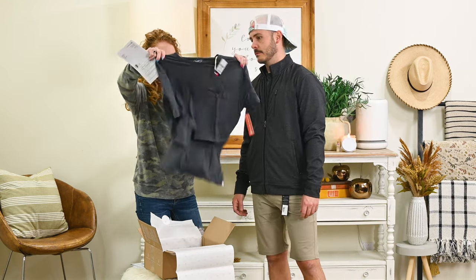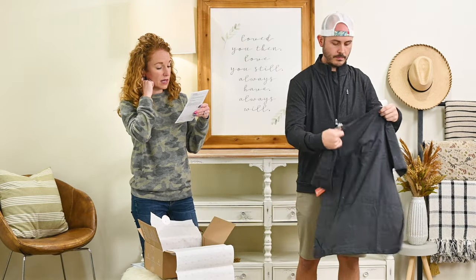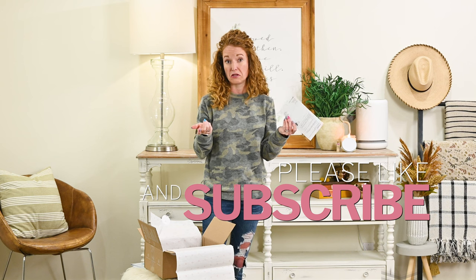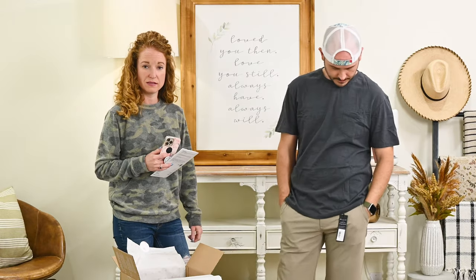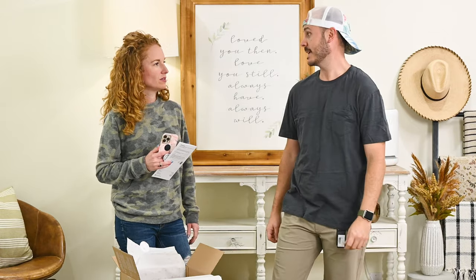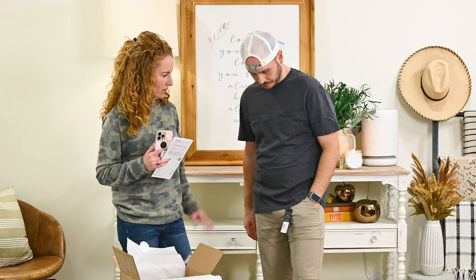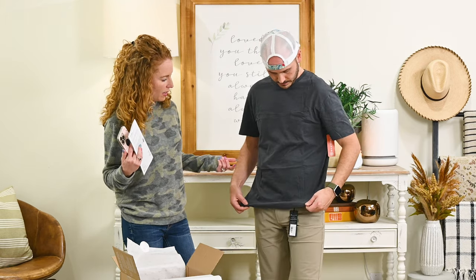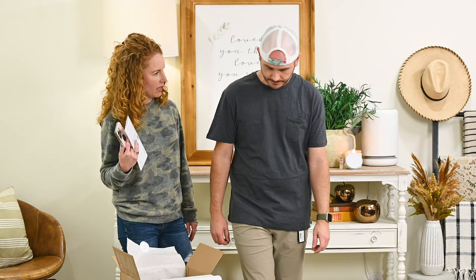The very last item is the Grayers Aiden Slub Pocket Tee in Forged Iron, size medium — the cheapest item outside of the underwear at $48. It's a good, comfy basic tee. They nailed his colors — he said in his profile he likes neutrals, and they delivered exactly that. It has a slightly more square cut, which he likes since everything else has been more fitted. Well-rounded box overall.